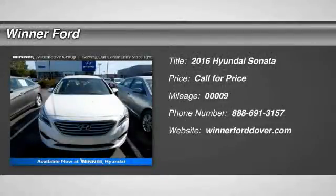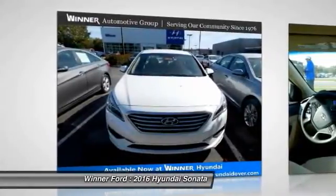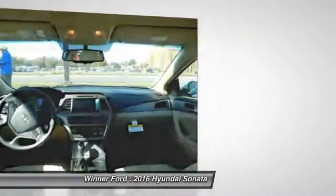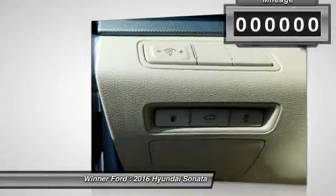2016 Sonata. The Sonata has a long list of technologically advanced interior features and options that make driving safer, more convenient, and much more fun. Don't forget the exterior corrosion protection, a 14-step roto-dip system that provides unmatched protection for your Sonata.